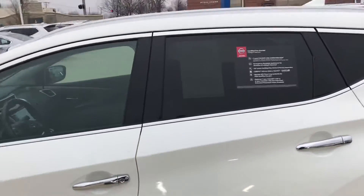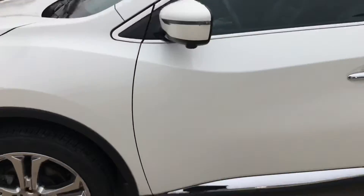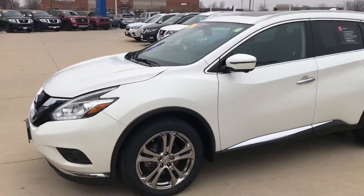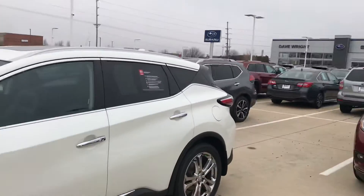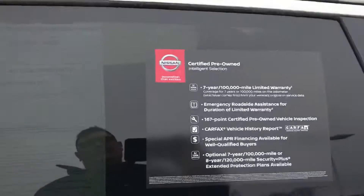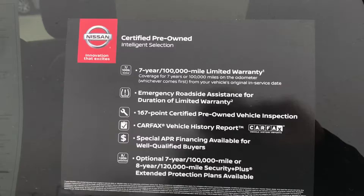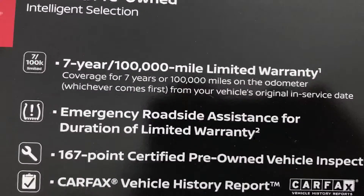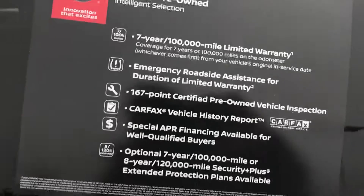Hey Candy, this is Joe out here at Dave Right Nissan Subaru. This is the 2017 Murano that I was talking about. This one has super low miles — actually has 30,000 miles on it. And to make matters even better, this is certified pre-owned and comes with a seven-year, hundred-thousand-mile powertrain warranty.